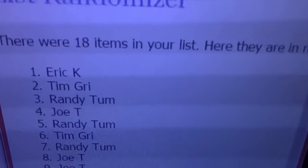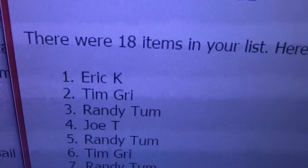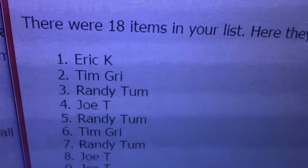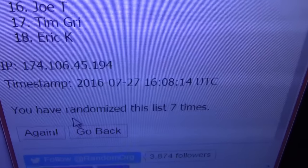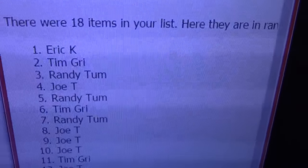Eric, you won, dude! Eric got the Jimmy Garoppolo, and Tim, you get the Matt Ryan patch. All the way down seven times — there you go, Eric!